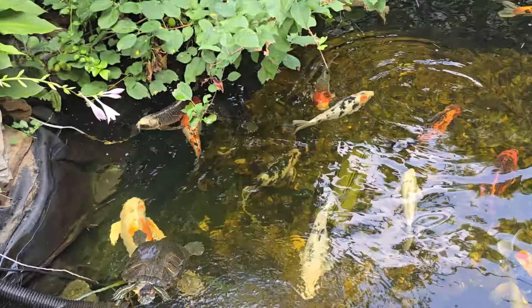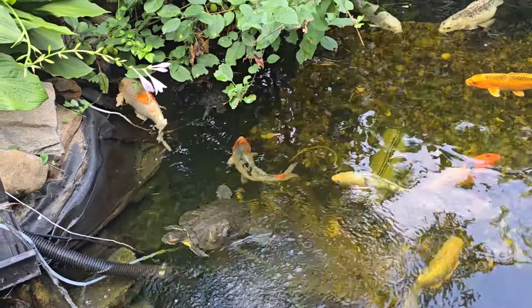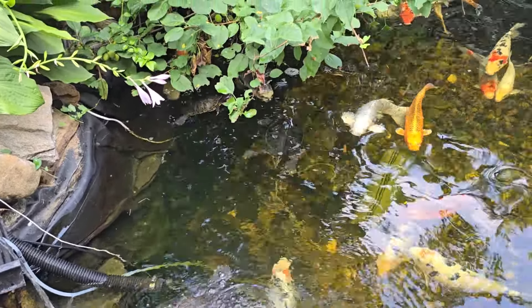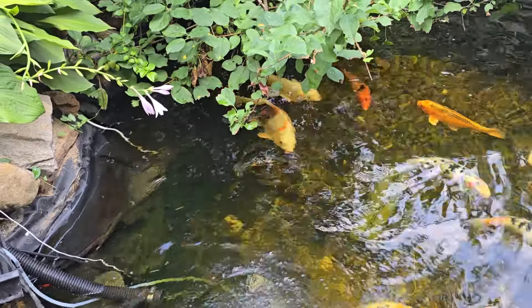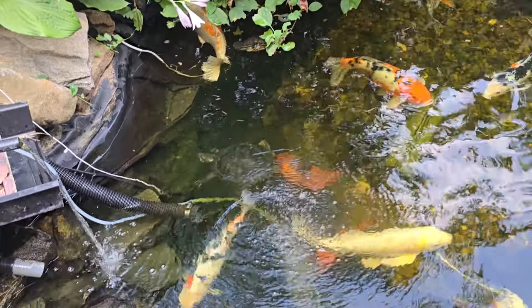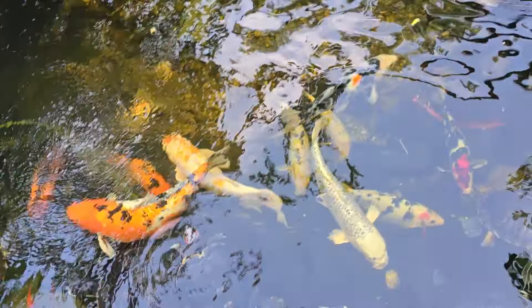He actually comes up a lot — there you go right there again. He actually comes up to eat a lot. Before he would — I wouldn't see him for like a week. If he came up I didn't see him eat. There you go right there. He's wild. Very active. Very quick. Very fast, right there. Quick moving turtle. That's the wild one.